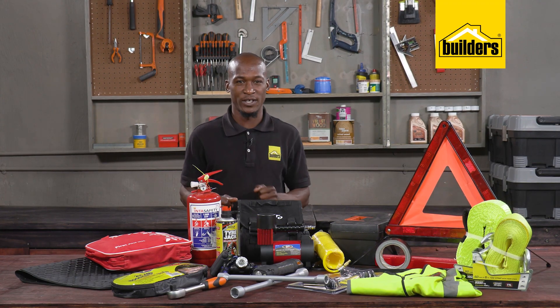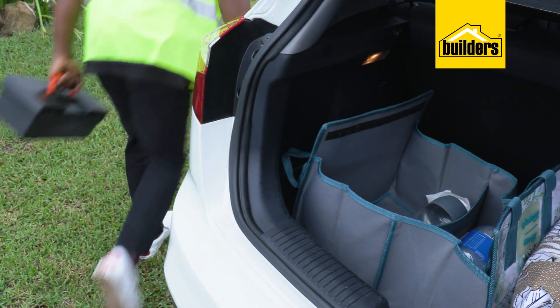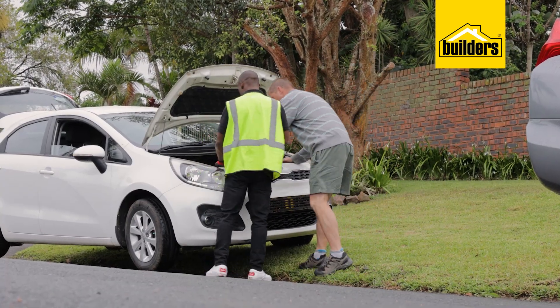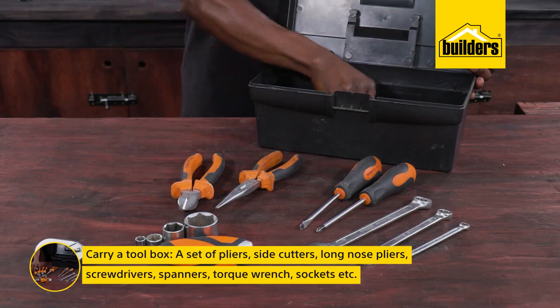Some car issues are actually quick fixes if you do have a little bit of knowledge, so carrying a toolbox is a good idea. Even if you don't have that much knowledge, somebody could stop and offer you assistance, in which case having some basic tools with you could be very helpful.